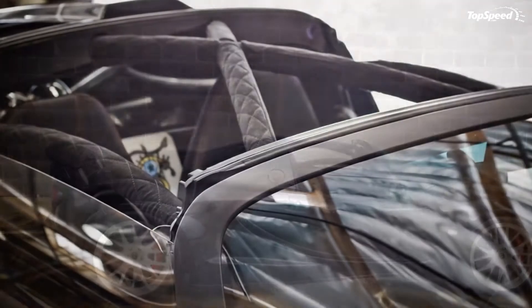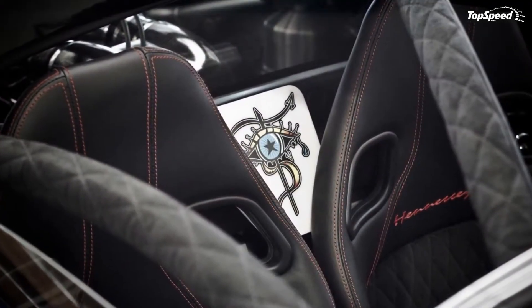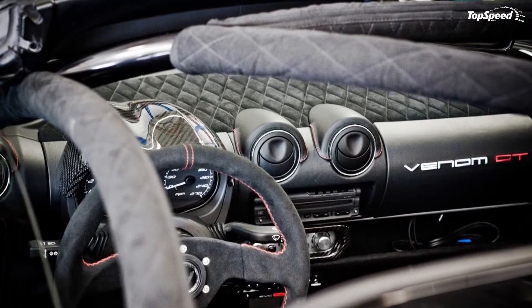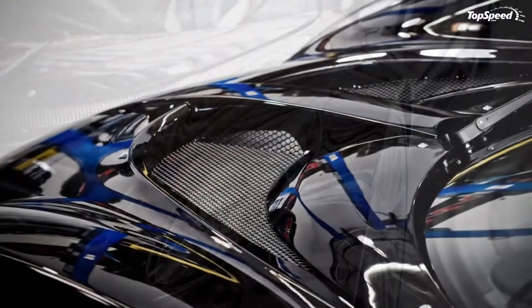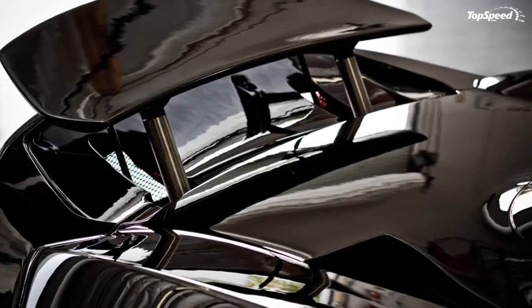The new Hennessy Venom GT Spider will be offered with a removable top and will only be produced in a limited run of five units, two of which have already been spoken for. Deliveries will begin in summer 2012, and prices will start from $1.1 million dollars — about $150,000 more than the coupe's top version.